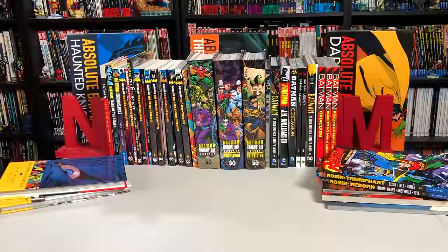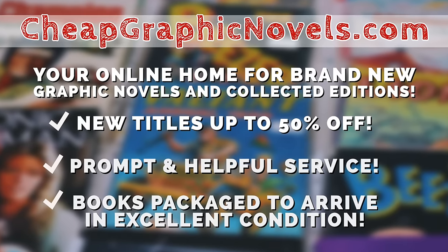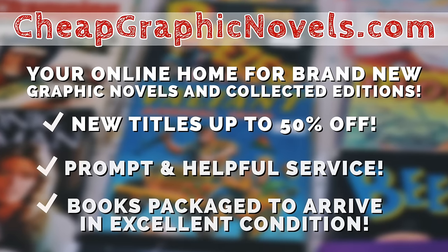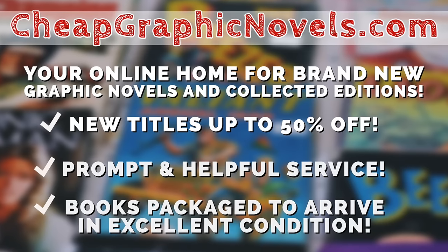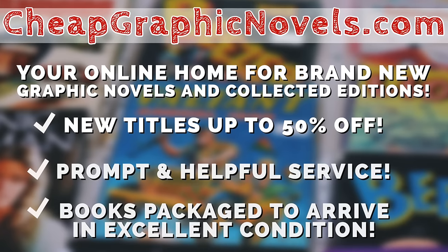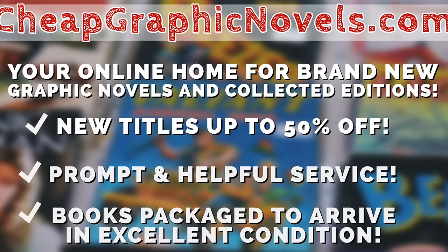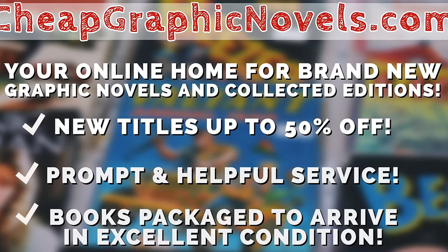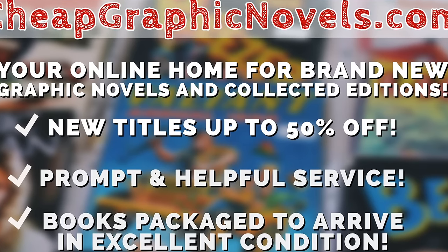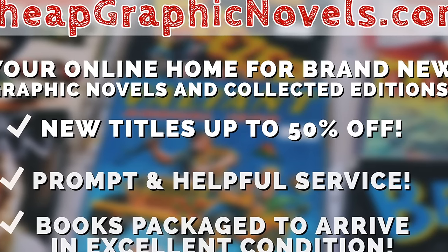Most of these books can be bought from our sponsor CheapGraphicNovels.com — your online home for brand new graphic novels and collected editions up to 50% off cover price. They pride themselves on packaging your books safely and in excellent condition, with prompt and helpful service. Check out their bargain bin for deals up to 90% off cover price. For first-time customers, let them know you were referred by Near Mint Condition at checkout and you'll receive a credit for free shipping on your next order.